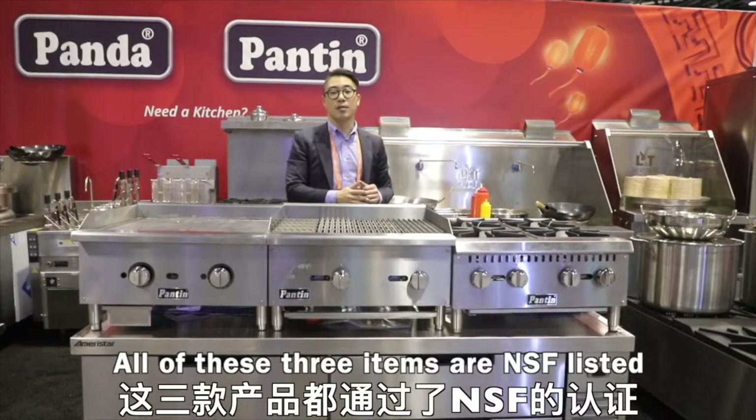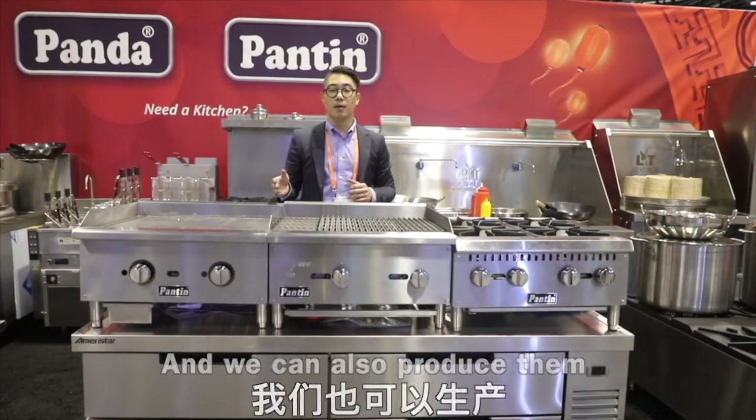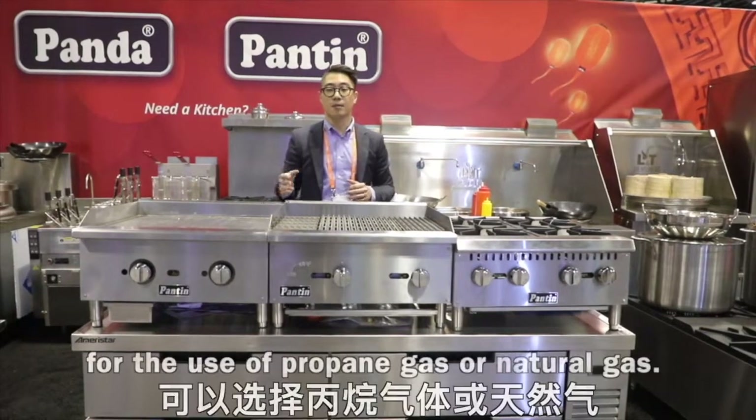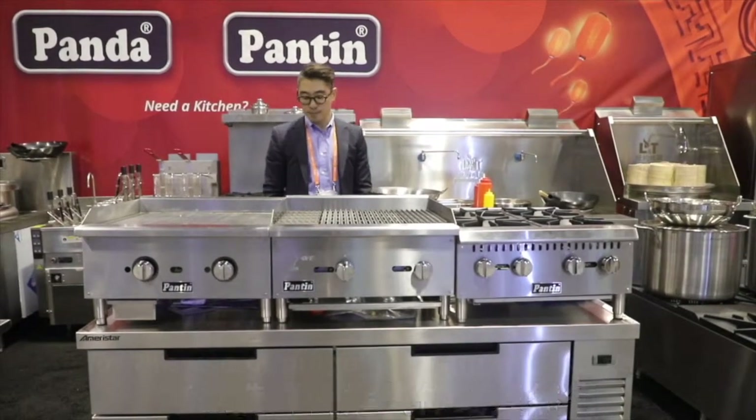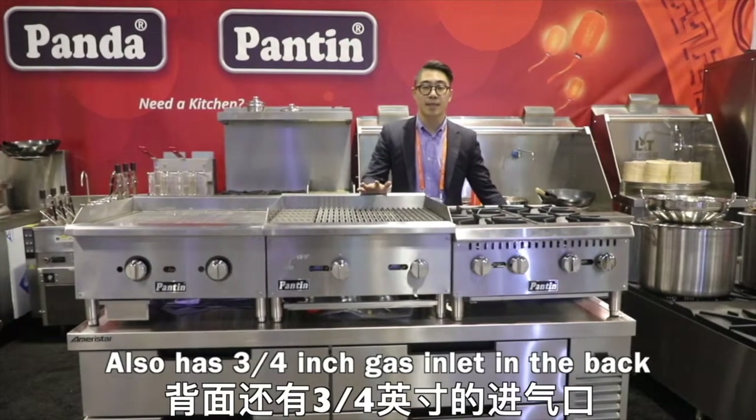All three of these items are NSF listed. We can also produce them for use with propane gas or natural gas. It also has a three-fourth inch gas inlet in the back.